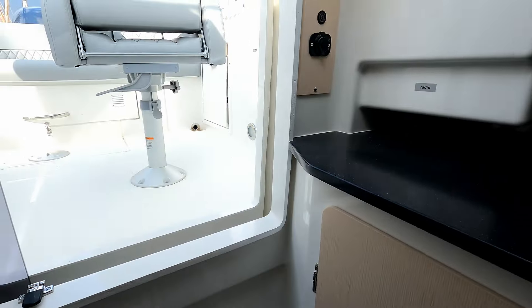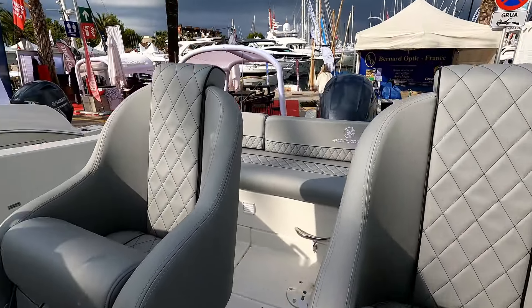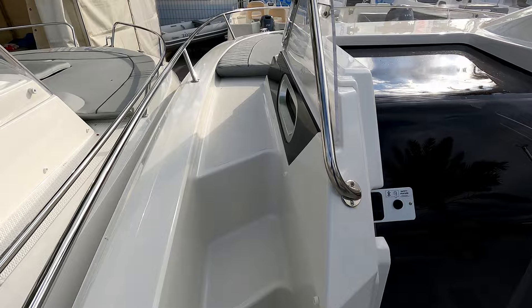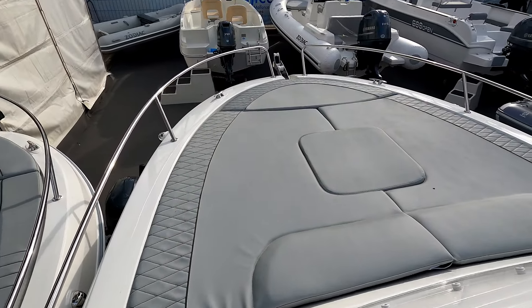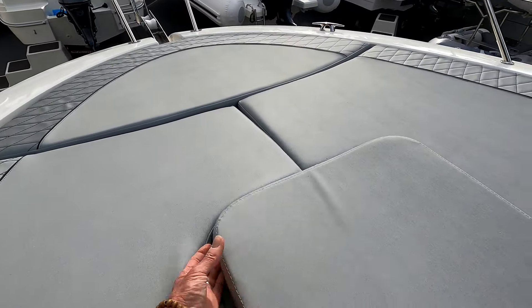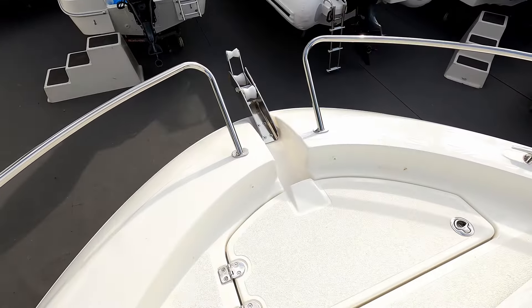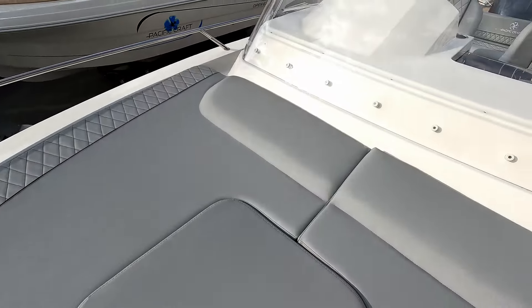Quite an impressive little boat. I'm not 100% sure of the price at this exact moment in time but I will find out and drop it below. Just having a quick wander forward — this is the wider of the two side decks, a good space to walk up to the foredeck. Then you've got these big sun cushions; this one here is covering up the hatch we looked at earlier, and further forward this one hides your anchor locker. There's a little bit of a backrest there too.